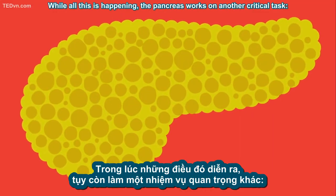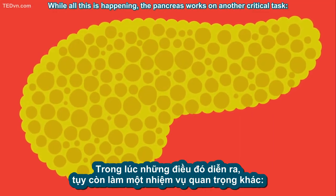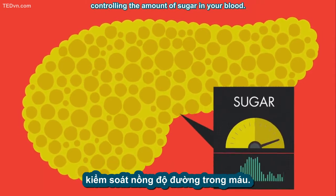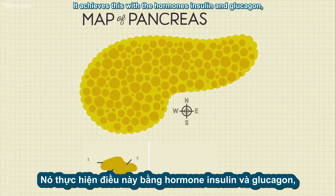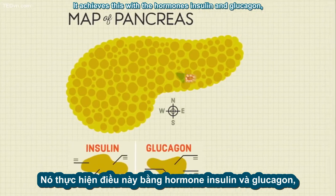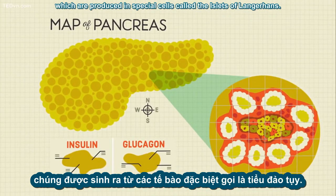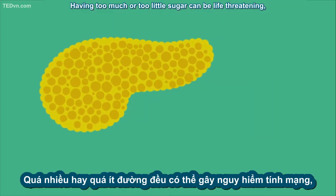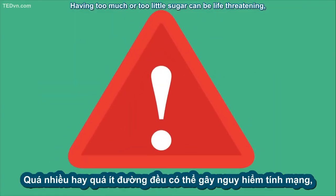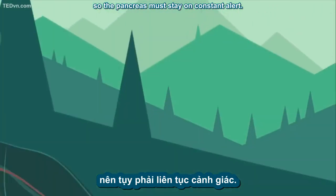While all this is happening, the pancreas works on another critical task: controlling the amount of sugar in your blood. It achieves this with the hormones insulin and glucagon, which are produced in special cells called the islets of Langerhans. Having too much or too little sugar can be life-threatening, so the pancreas must stay on constant alert.